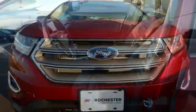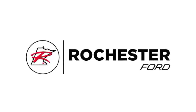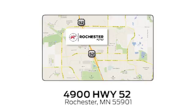You are unstoppable in this Ford Edge. Stop in for a test drive today. Experience the difference at Rochester Ford. We're conveniently located between 41st Street and 55th Street Northwest on Highway 52 in Rochester, Minnesota.